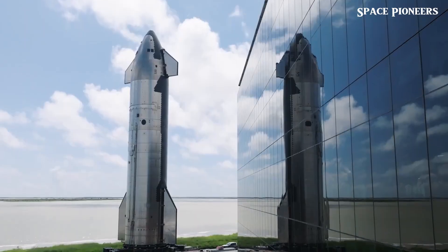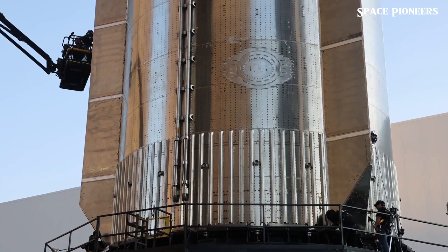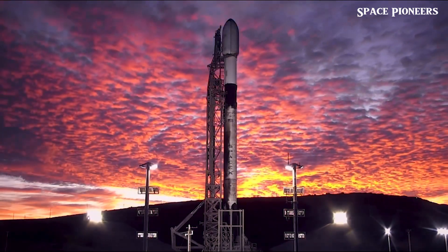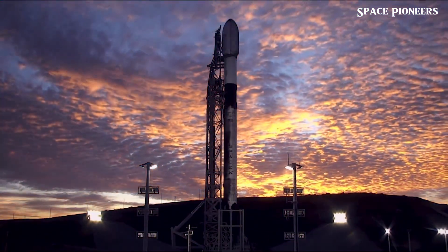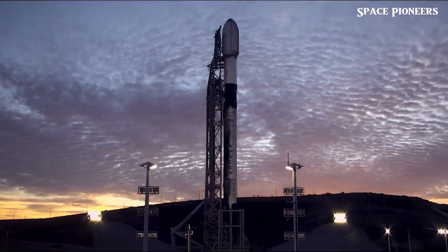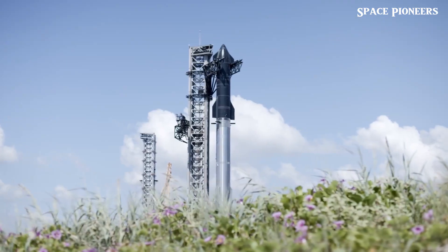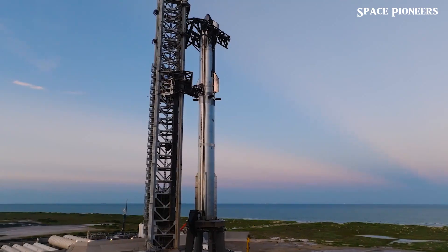Let's rewind a bit. Just before Flight 5, SpaceX rolled Booster 14 out from Massey's Outpost and back to Mega Bay 1. This one had its own round of cryoproof tests and is probably next in line to be fitted with engines. Assuming there are no other boosters getting skipped or reused, Booster 14 will likely be the star of Starship's seventh flight, marking a huge milestone as we look forward to Starship version 2, Block 2, as some call it.